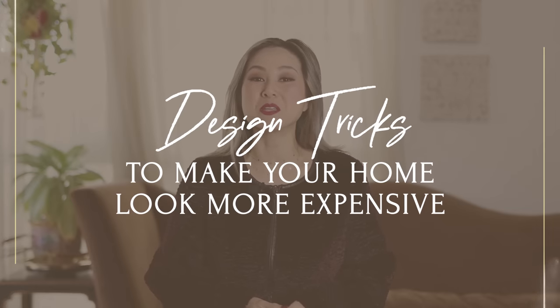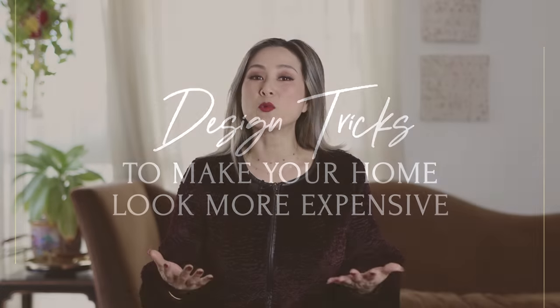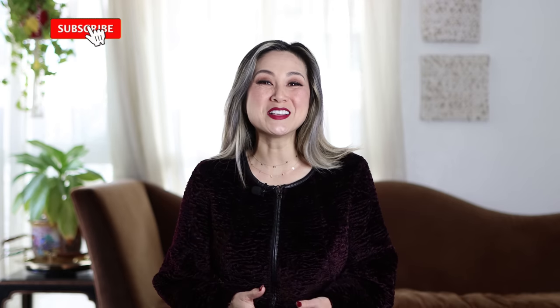Hello everyone and welcome back to the channel. I'm Julie and today you are joining me on a brand new episode of Design Hacks — Design Tricks to Make Your Home Look More Expensive. If you're wondering what to do with the current conditions of your home, maybe you're looking to update some finishes, draw more attention to some architectural details, or simply want my top designer tricks on how to make your home look more luxurious and expensive, this video is for you.